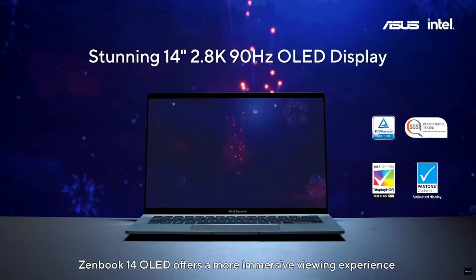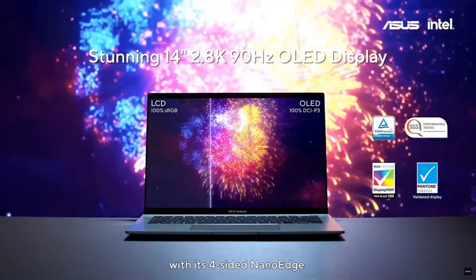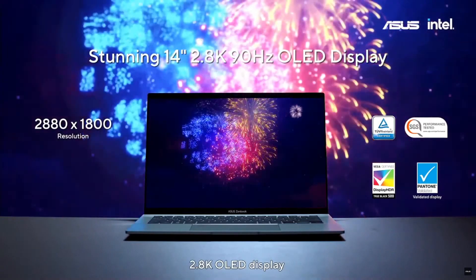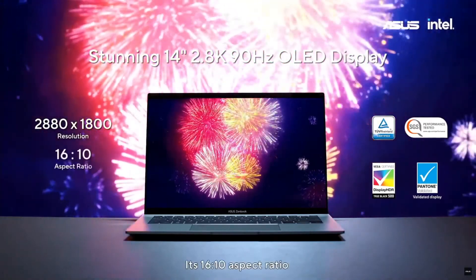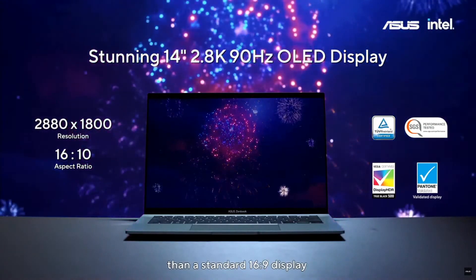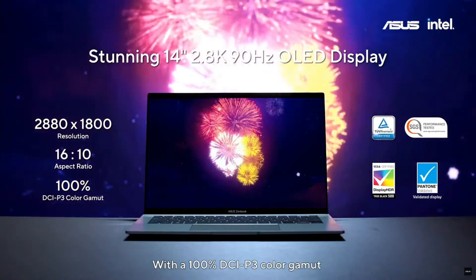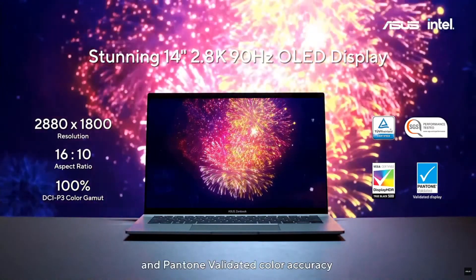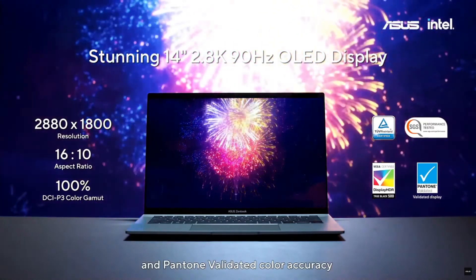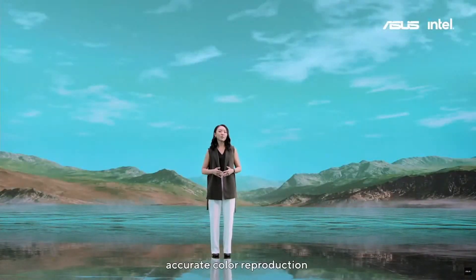ZenBook 14 OLED offers a more immersive viewing experience with its 4-sided NanoEdge 2.8K OLED display. Its 16:10 aspect ratio gives you a bigger visual workspace than a standard 16:9 display. With a 100% DCI-P3 color gamut and Pantone-validated color accuracy, you can rely on it for vivid, accurate color reproduction.